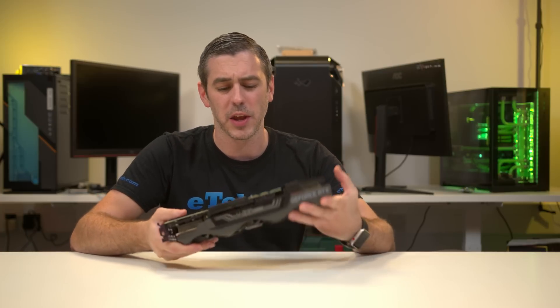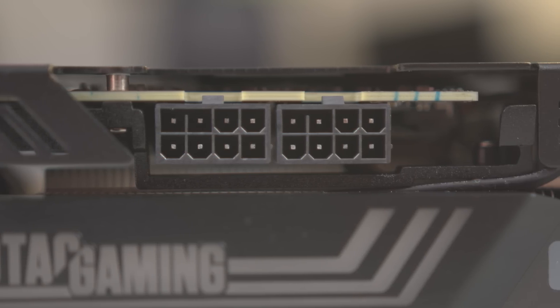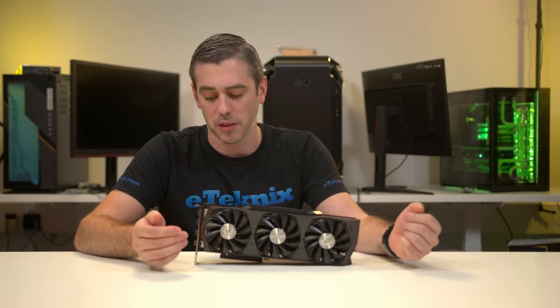Also compared to the MSI card, we have two 8-pin connectors as opposed to the three 8-pin connectors that the MSI one has. So does that mean we're going to get less performance in terms of power consumption and things like that?